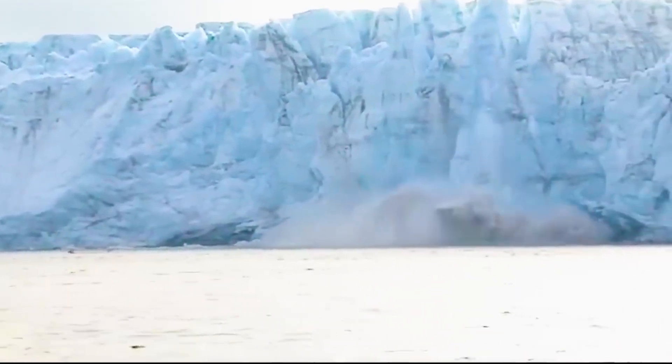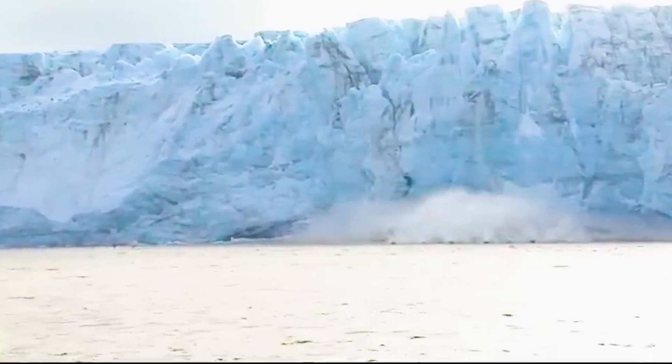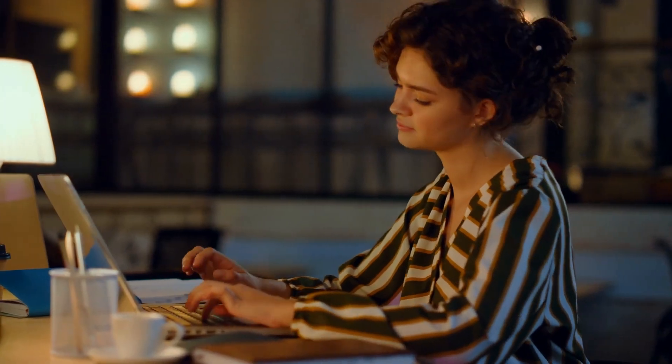What do you think these submerged landforms reveal about our planet's past and its future? Share your thoughts in the comments below.